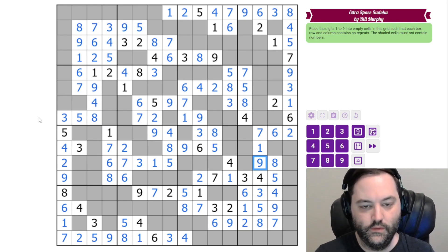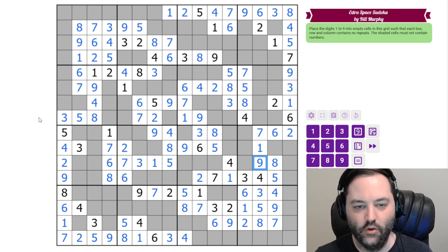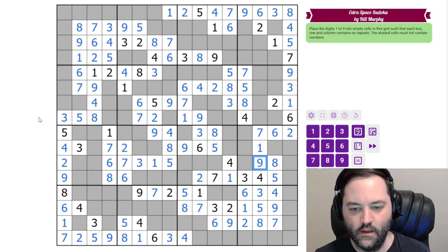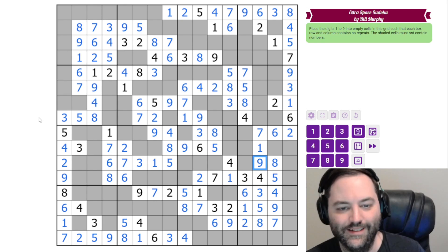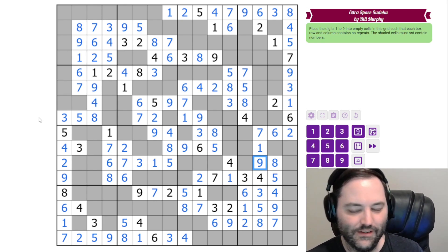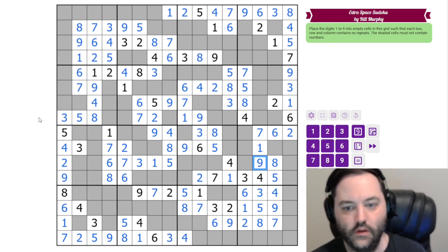That is a big puzzle. So if that took you a while, totally understandable — there's a lot to look at. Hopefully you noticed the symmetry and that helped guide you a little bit. It's a very neat construction, as much as I'm giving Bill a hard time with my screenshots. I hope you enjoyed it, and I'll see you next time.